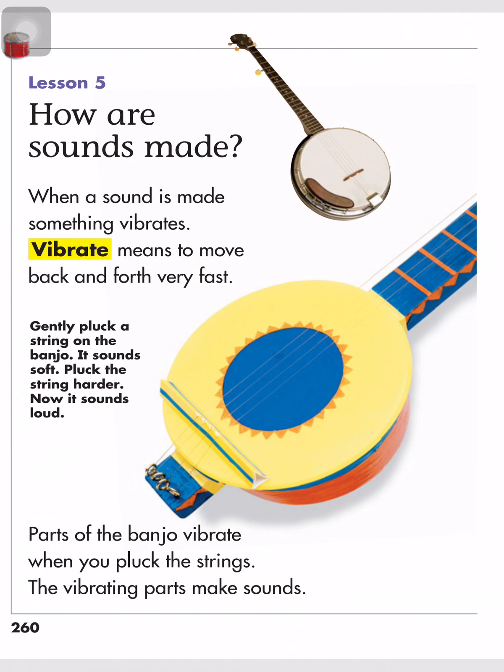Gently pluck a string on the banjo — it sounds soft. Pluck the string harder and it sounds loud. Parts of the banjo vibrate when you pluck the strings. The vibrating parts make sounds.